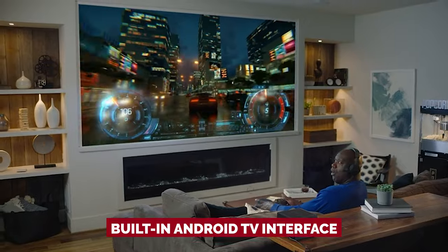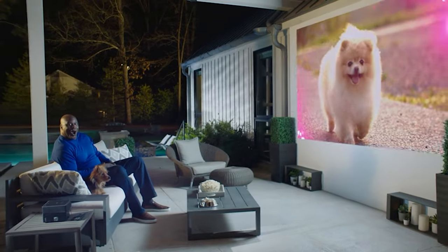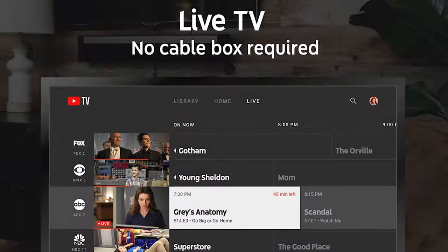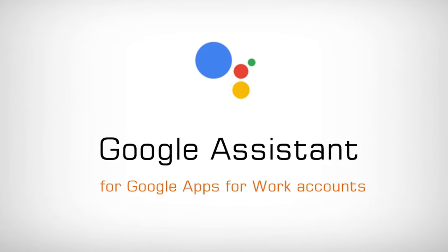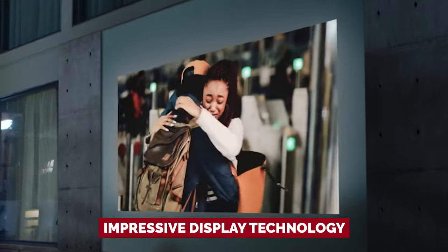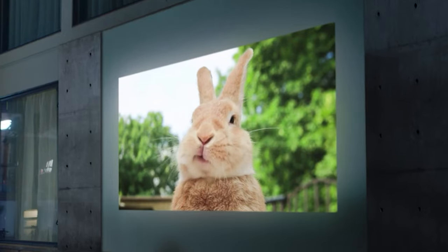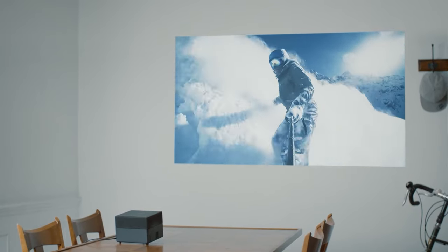And did we mention the built-in Android TV interface? It's like having a mini cinema at your fingertips. Navigate your favorite channels, stream from Hulu and HBO, and even watch live TV with apps like YouTube TV. Plus, the remote has voice search with Google Assistant — it's like having your own personal assistant to fetch your favorite shows. With its sleek design and impressive display technology, the Epson EpiqVision Mini EF-12 is a must-have. Don't settle for mediocrity — go for epicness with Epson.